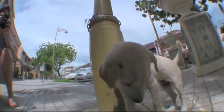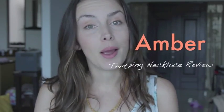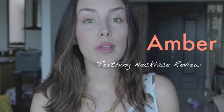Hey everybody and welcome back. Today I'm going to let you in on a little parenting secret. I am all about amber teething necklaces and I'm going to share with you my experiences with it and how we use amber in our everyday life at this point.